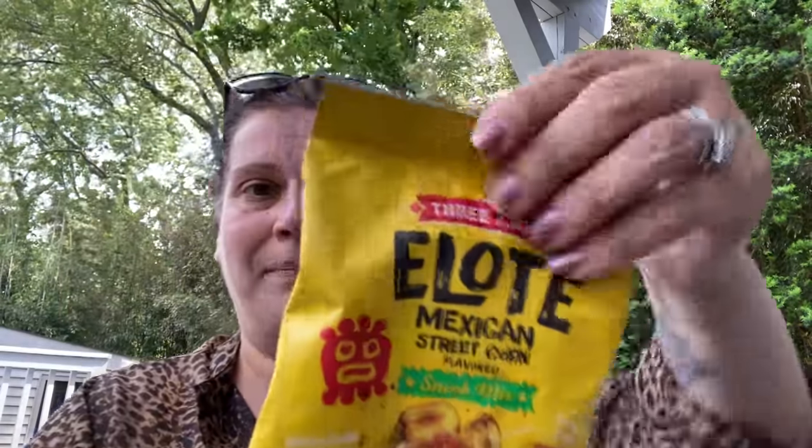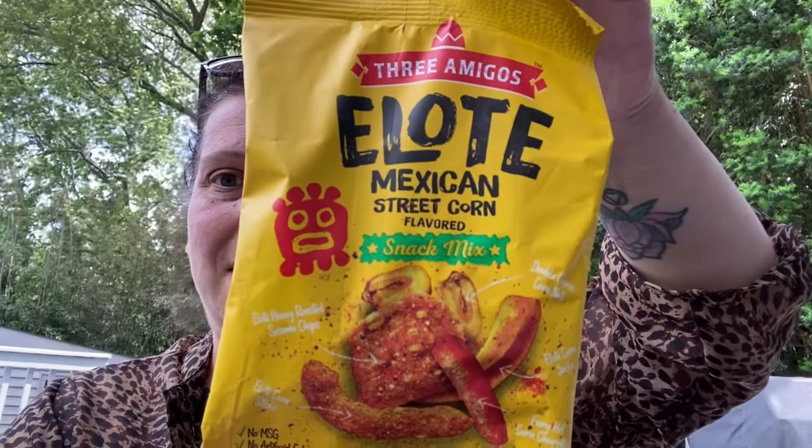I got this for my car snack bag — Mexican street corn-flavored snack mix. It's got honey-roasted sesame chips, corn sticks, fiery hot corn choritos, corn jacks, and double cheese corn nuts.